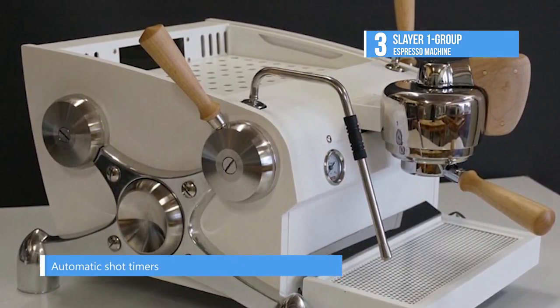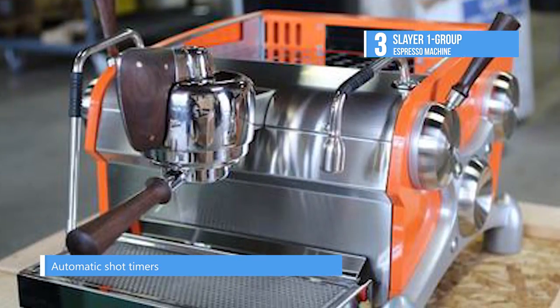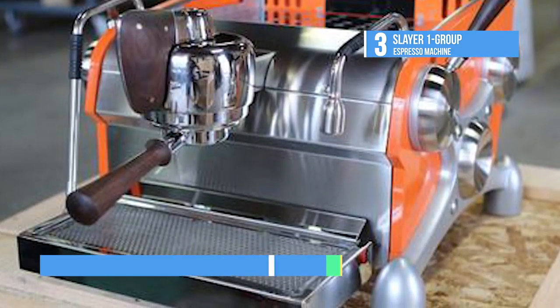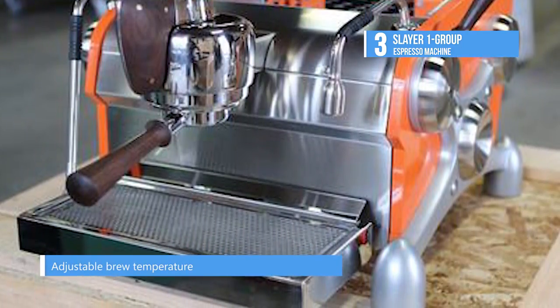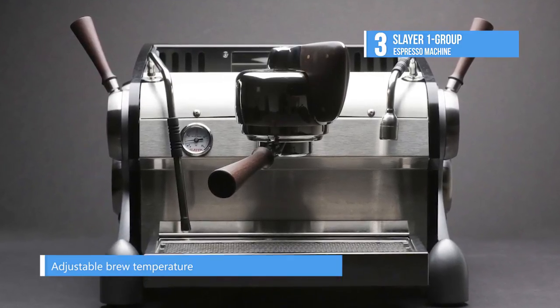Using patented precision needle valve technology, the flow of water can be reduced to softly pre-infuse the coffee and allow it to bloom before extraction. Pre-brew can either be programmed in or manually controlled using the paddle actuator, giving the barista a great feel for every shot.